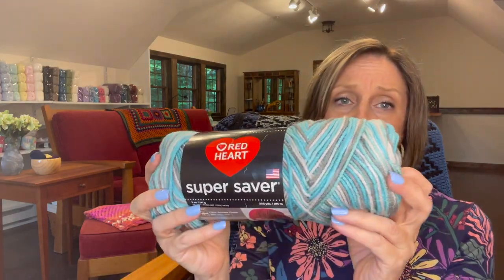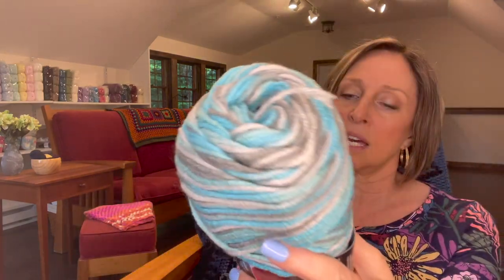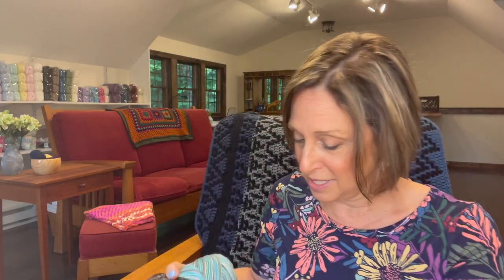Then I have three skeins of Red Heart Super Saver. I loved the colors — it's gray and blue and turquoise, there's like a greenish color. It's a four-weight, 100% acrylic yarn. I don't remember what project I planned for it, but apparently I didn't do it. So three skeins of that.